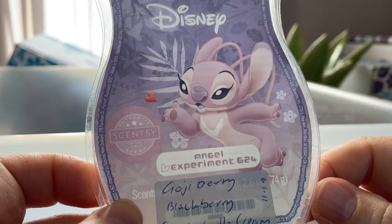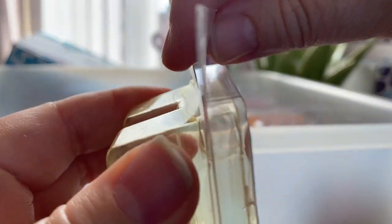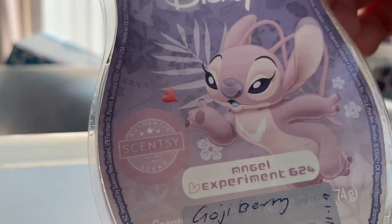Angel Experiment 624 — goji berry, blackberry and sweet vanilla cream. It's nice — like a sweet berry, milky, ice-creamy scent. Really good, I like that one. I have quite a few bars of that.